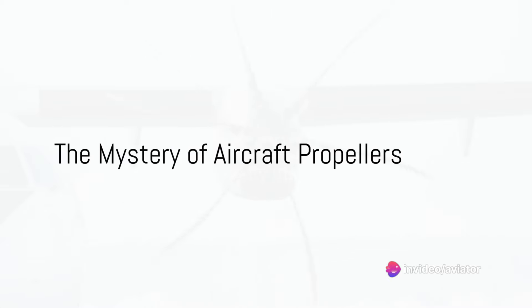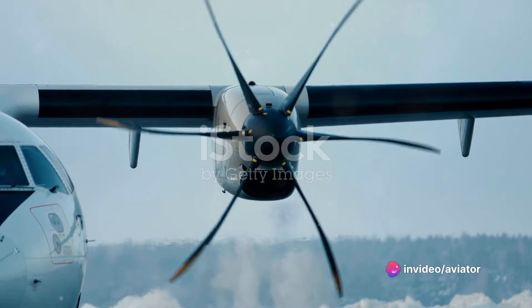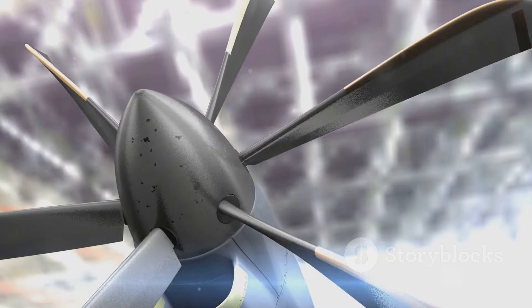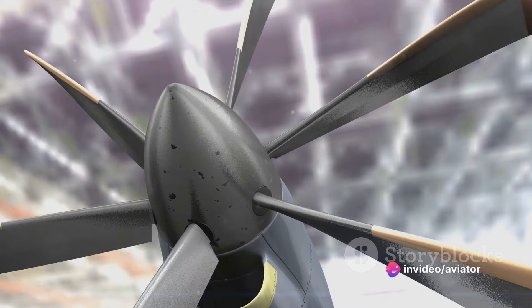Ever wondered how an aircraft propeller works to keep airplanes high in the sky? Well, buckle up, because we're about to embark on a journey that will demystify the marvel of aviation known as the aircraft propeller. Also dubbed the air screw, this ingenious device is an aerodynamic powerhouse.